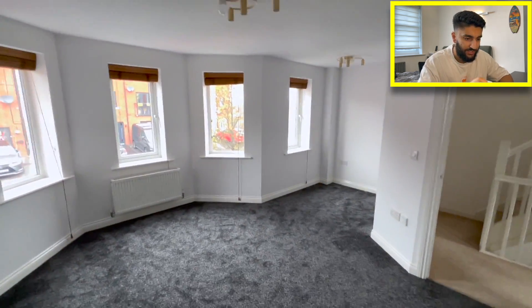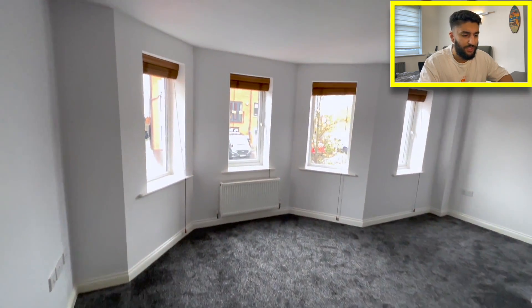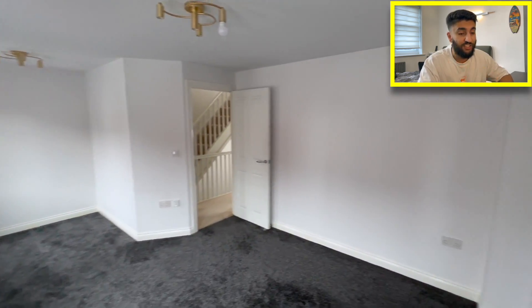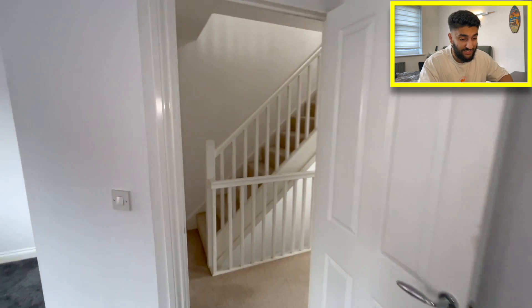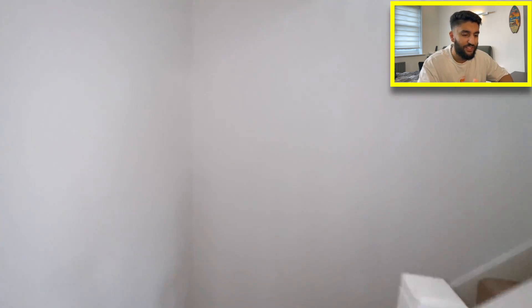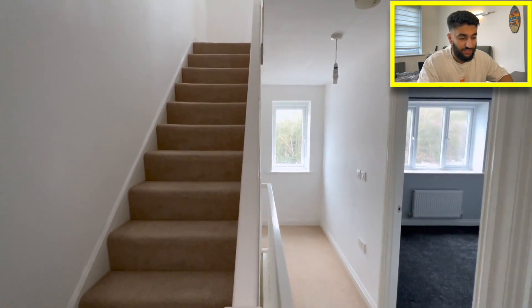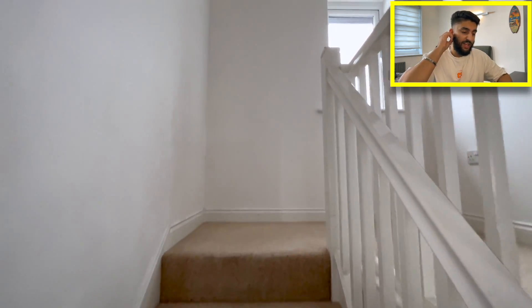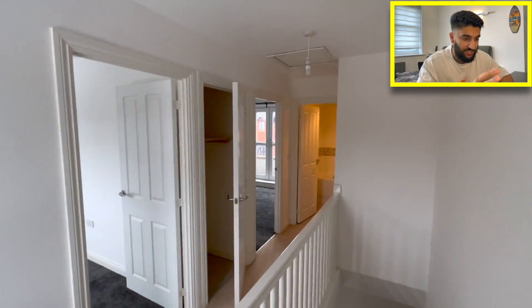Then we're on to the second bedroom. The previous owners used this as their living room — it's the biggest room in the house. It's an odd L-shape, but with four windows it's nice and bright. I put in new carpet and painted it; there was another blue wall in here, so it looks much brighter now. Then we'll go up to the third floor. The original carpets are still on the landing — I had a professional come in to wash them and they were fine.